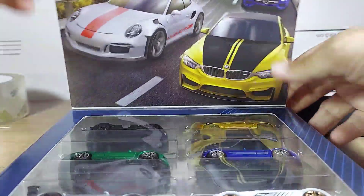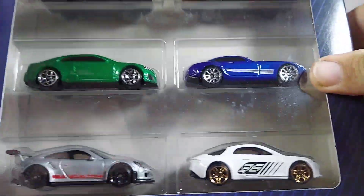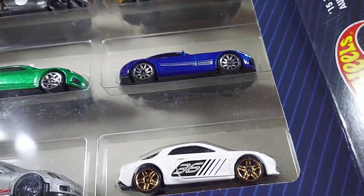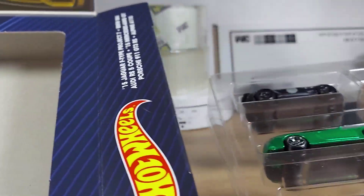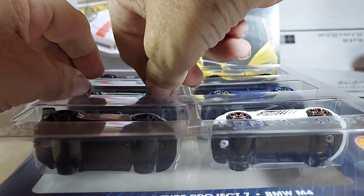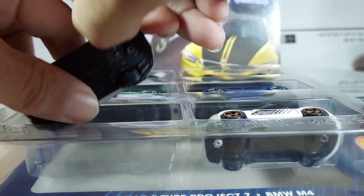Let's see what these things look like. Nice little special thing there. Let's open these bad boys up. We're gonna leave this here and take them out one by one, whichever one comes out first.